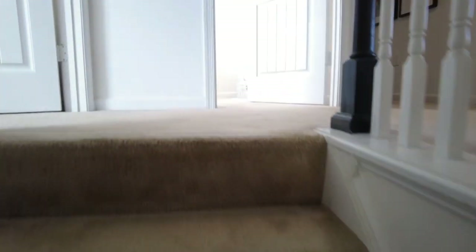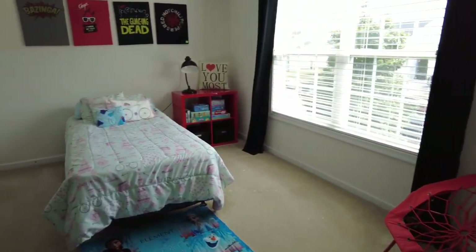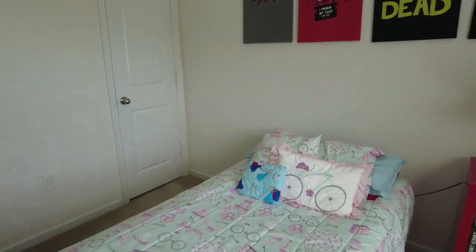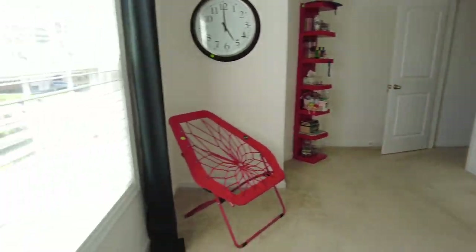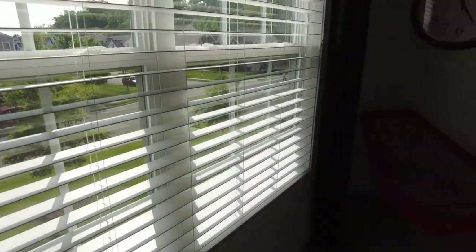Here at the top of the steps, we have bedroom number one to the left. This is a secondary bedroom, but it's definitely big enough for adult-sized furniture with no problem. It's a rectangular shape with plenty of light flowing in through an oversized window — probably about six feet worth of window.